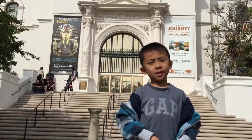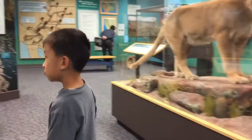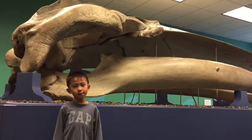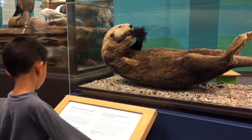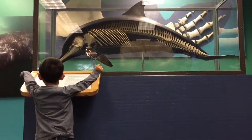We are at the Natural History Museum. This is the oldest scientific institution in Southern California. This is the skull of a finback whale. What is the sea otter eating? This is the skeleton of a dolphin.